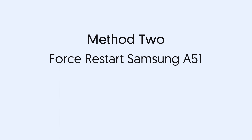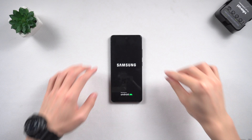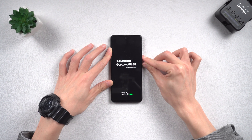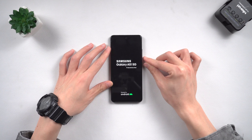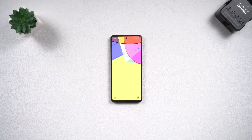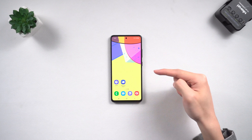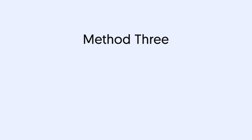Method two: force restart Samsung A51. When your phone has a bug, the first thing to try is a force restart. Press and hold the volume down and power buttons until the logo appears. If successful, your Samsung phone should be back to normal. If not, it may be an Android system issue — try Method one or the following method.